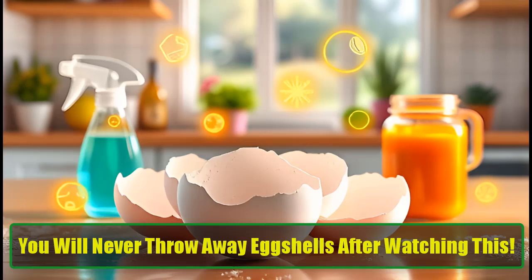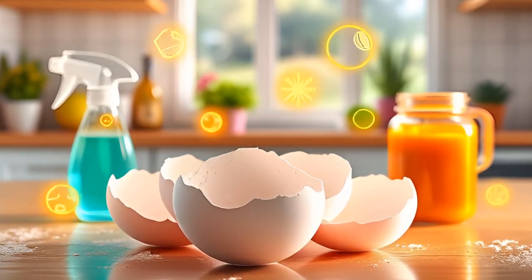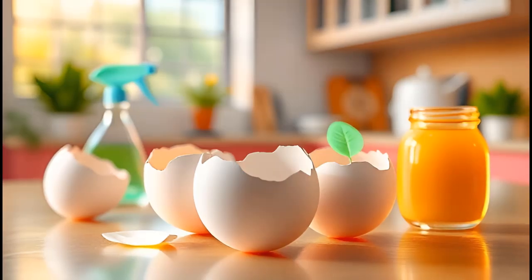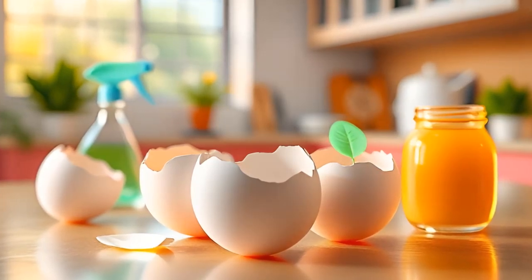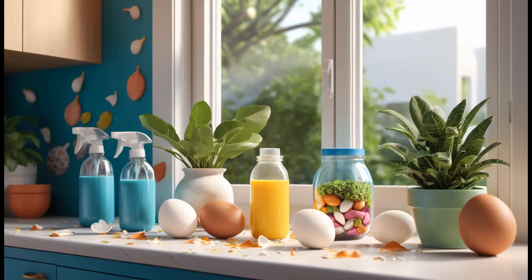You will never throw away eggshells after watching this. The next time you crack open an egg and find yourself reaching for the trash bin, pause for a moment. Those seemingly useless eggshells can actually be transformed into valuable resources right in your home. Packed with nutrients and possessing unique properties, eggshells should never find their way into your garbage.